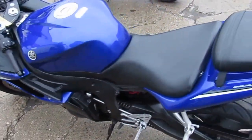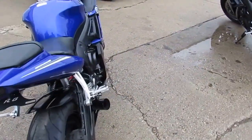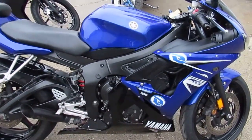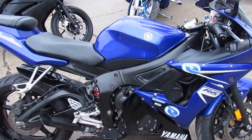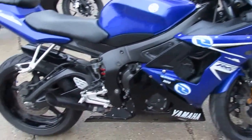Fender eliminator kit with integrated LED turn signals, LED flush mount front turn signals, blacked out windscreen, and the megaphone exhaust makes this R6 sound as cool as it looks. This is one great bike at a great price for only $59.99 or $149 a month at ApprovalPowerSports.com.